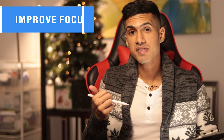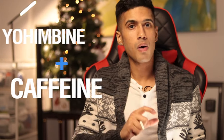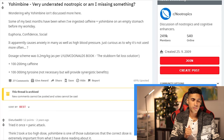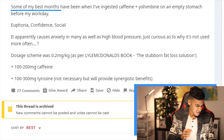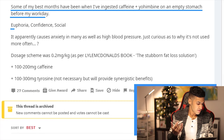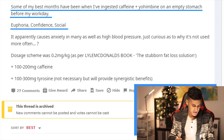Another really neat use is Yohimbine as a nootropic to improve your focus and actually improve your mood quite significantly. I found that Yohimbine along with caffeine really does give me a mood boost — I would even find myself more courageous to initiate conversations that would typically discomfort me. One post I came across said they had some of their best months while taking caffeine and Yohimbine, specifically experiencing euphoria, confidence, and social improvements.